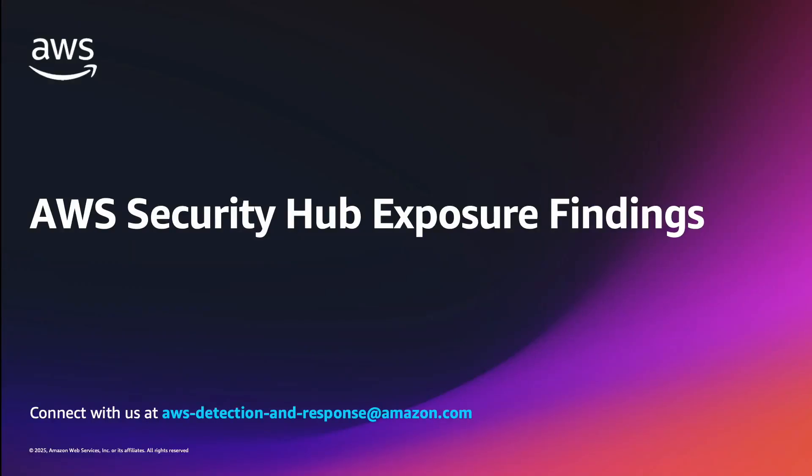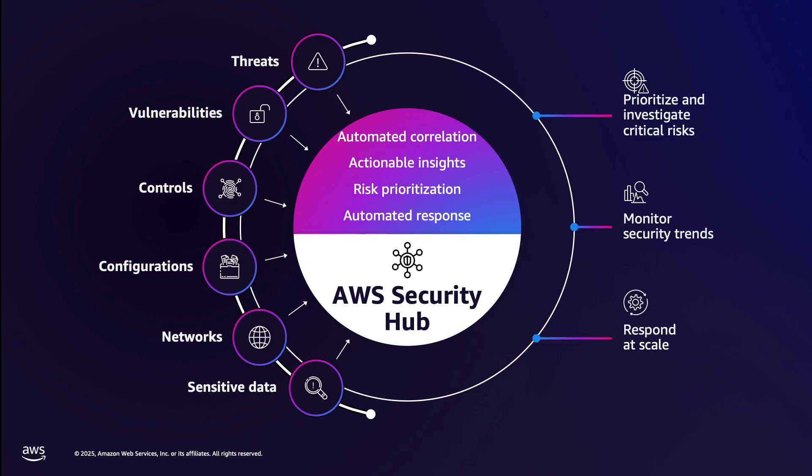Hi, everyone. Today, we're going to be learning about AWS Security Hub's exposure findings. Security Hub is AWS's unified cloud security solution.